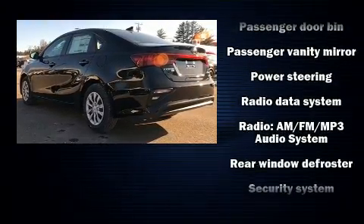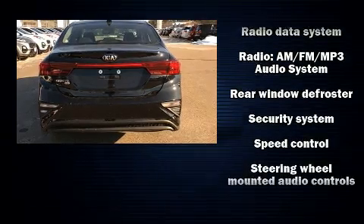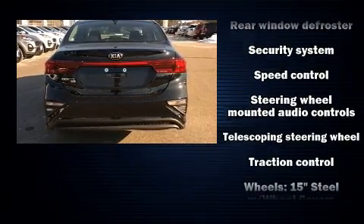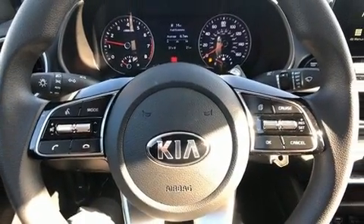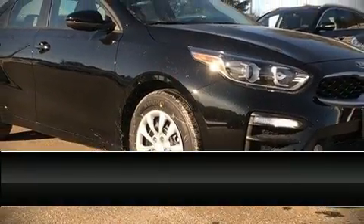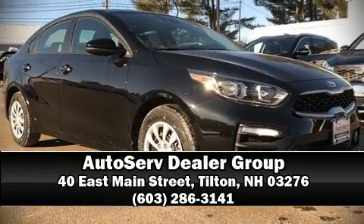Electronic stability control stands out as a technologically savvy innovation, keeping you better connected to the road. Our knowledgeable sales staff is available to answer any questions that you might have. Stop in and take a test drive.